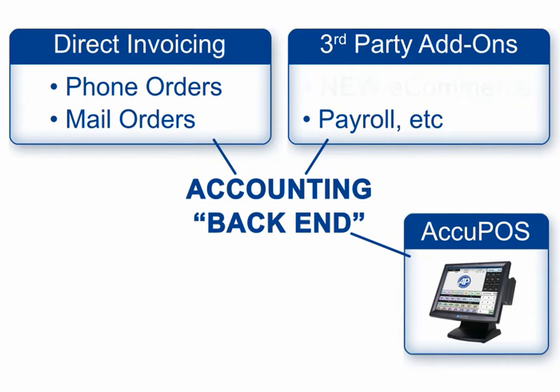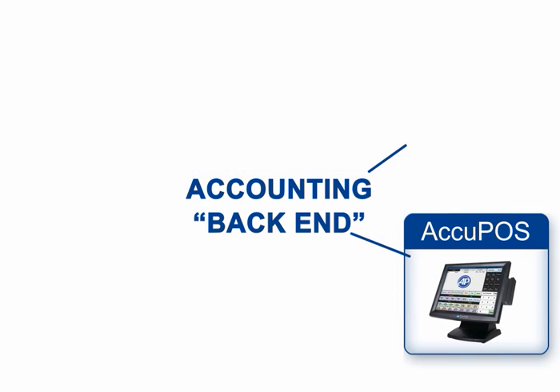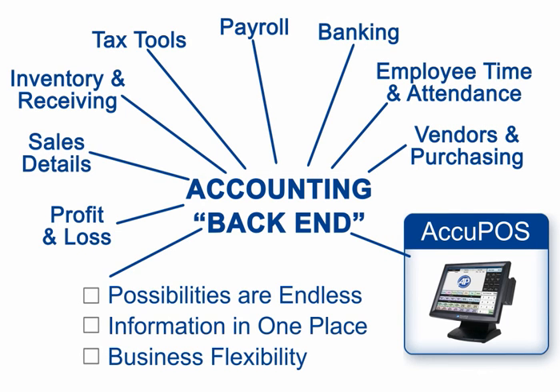Outgrown one of your add-ons? Simply change it for a new one. Outgrowing your accounting program? Upgrade it for a bigger one and install the appropriate Acupause adapter. With accounting at the center of your operation and Acupause for your point-of-sale, the possibilities will always be endless. You'll have all your critical business information in one place, with the flexibility to scale up or down at any time.